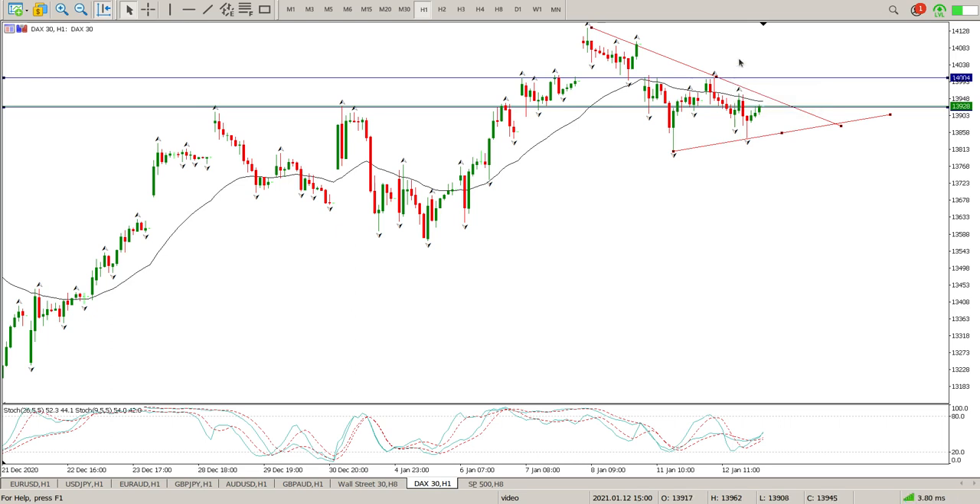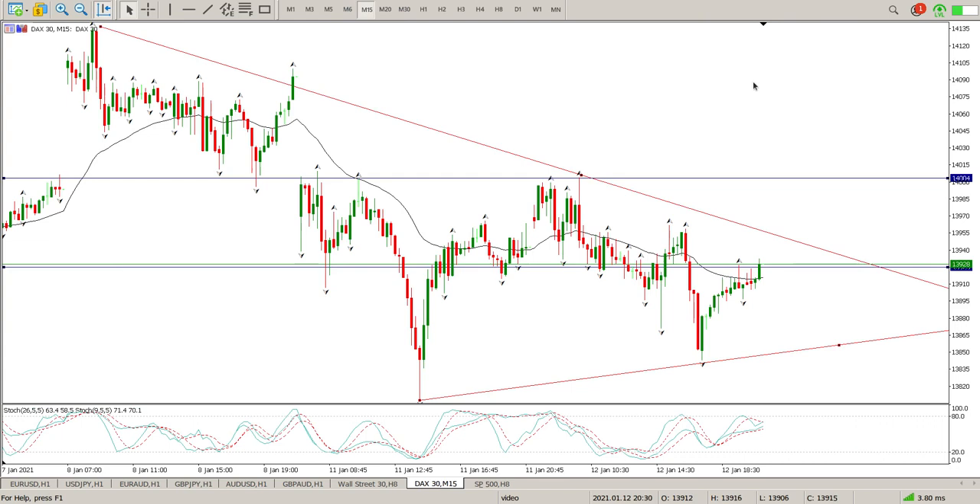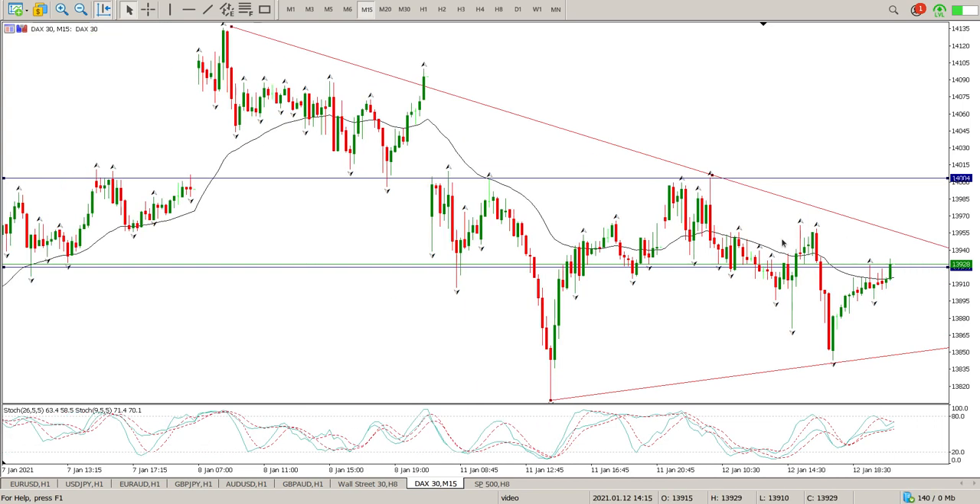We've got a pretty decent gap to the upside, which is going to act as a magnet. So for me right now, there's no real structure just yet. But we should be paying attention to this area here of 13925. Probably drop down to the 15 on this one. What I'm looking for is a move up, test it, and then come and test this trend line.